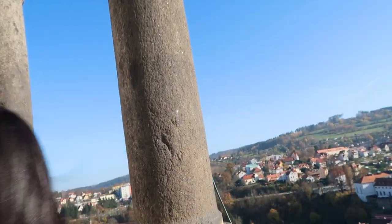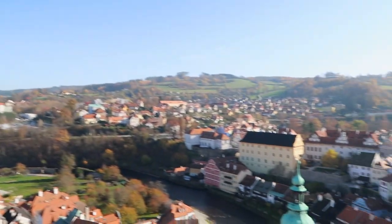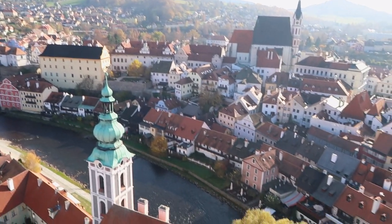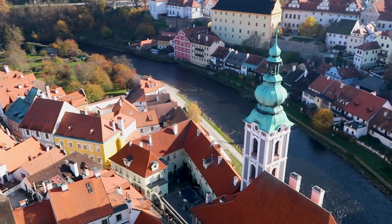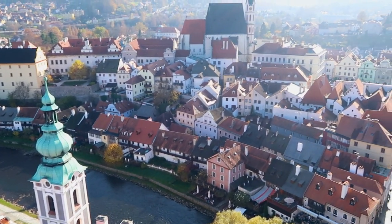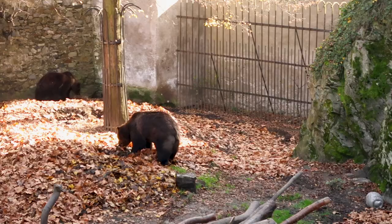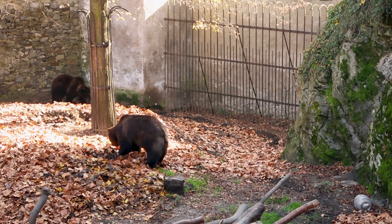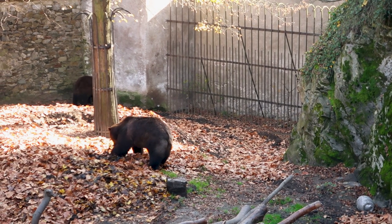After climbing to the top floor, you can overlook the whole town. The scenery from the tower was stunning. By the way, there are two brown bears in front of the gate of the tower — they're super cute.